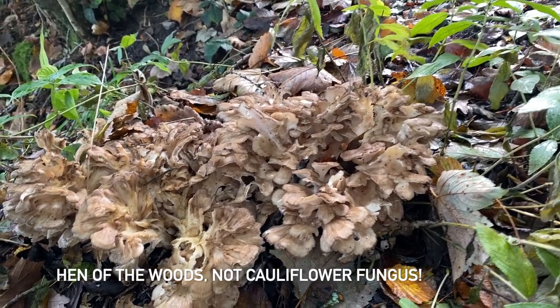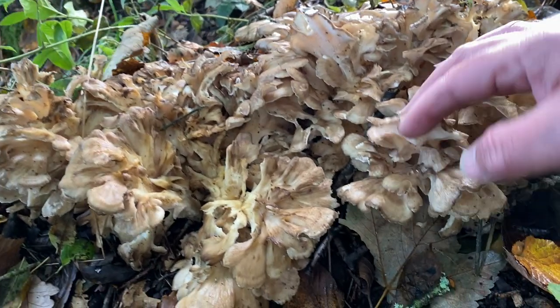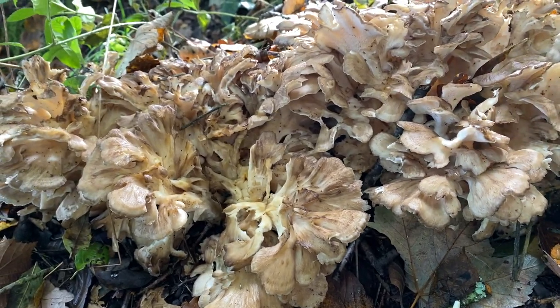That's the first find for a while — I've never seen one of those. There we are, a cauliflower mushroom. Andy's spotted it and it doesn't look too bad actually — but that's the first one I've ever seen.